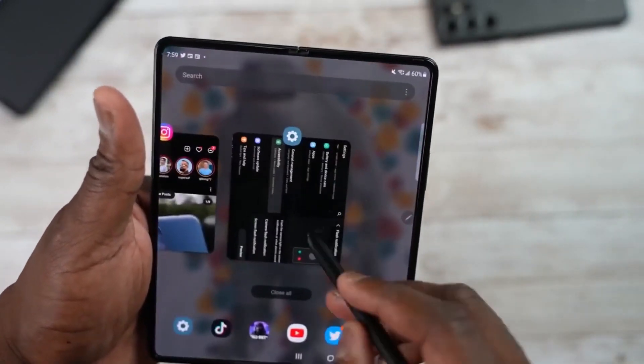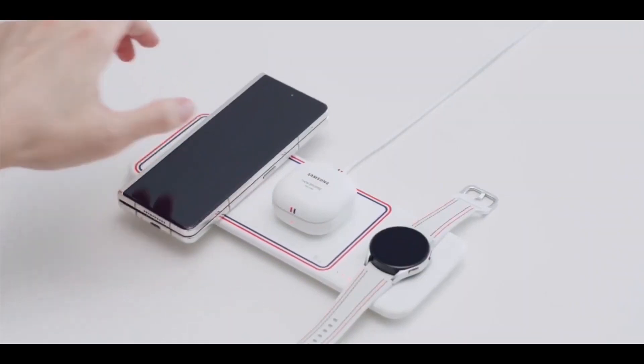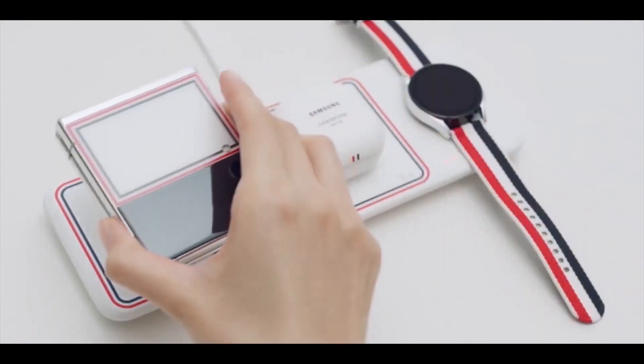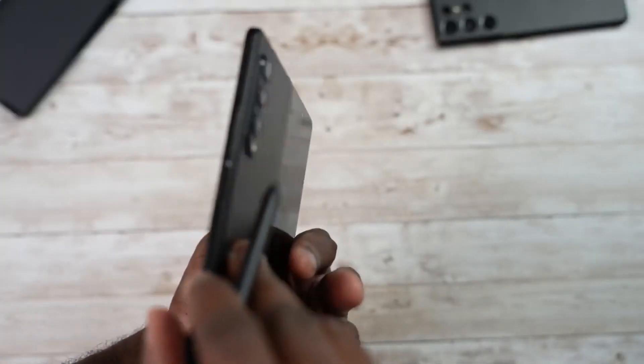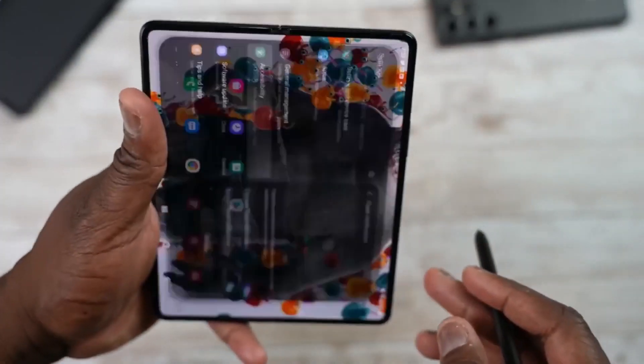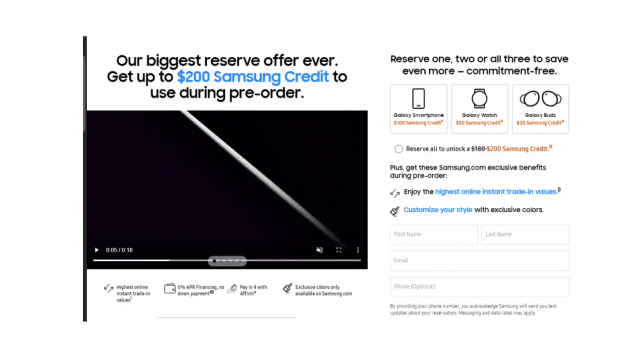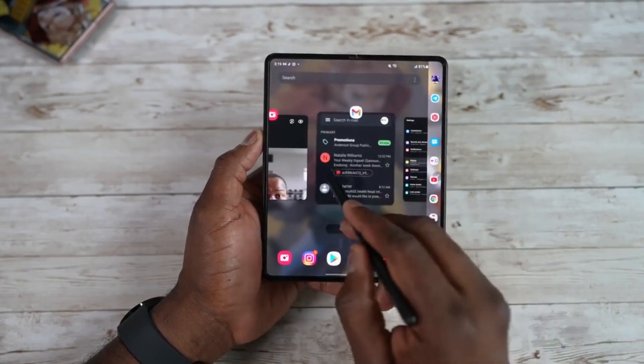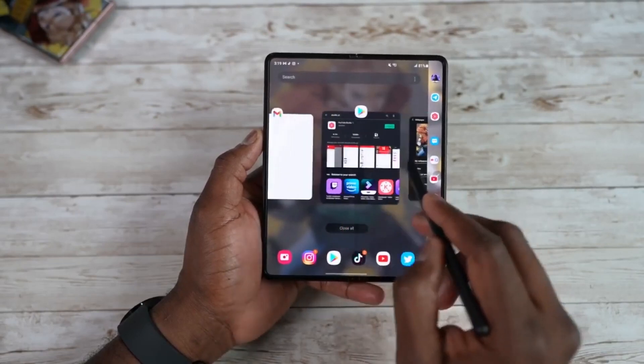Samsung is going to offer a big Samsung credit if you pre-order the Galaxy Z Fold 4 alongside the Galaxy Watch 5 and Buds Pro. Last time they only offered $50 on the S22 Ultra, but now they are offering their biggest $200 credit if you pre-order these devices.